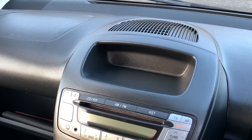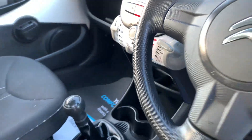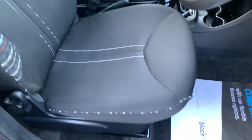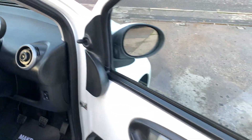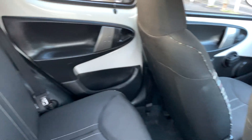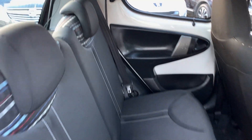Inside you have the radio CD, auxiliary port, air conditioning, and it's a 5 speed. The seats are in grey cloth with coloured trim. Moving to the rear of the car, there are two seats in the rear.